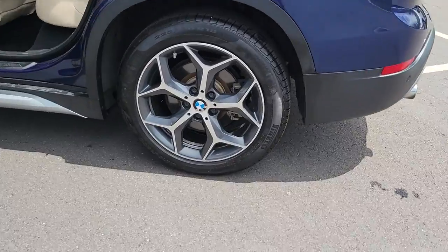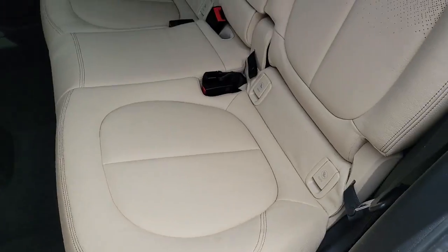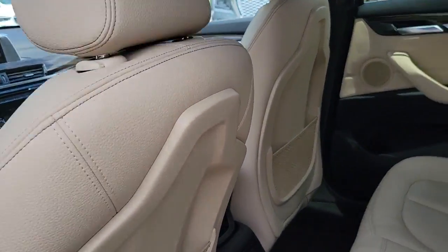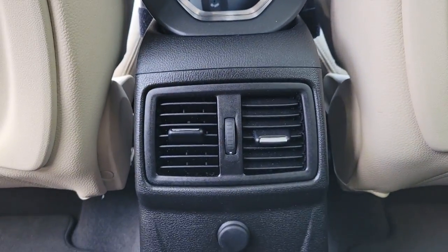These are just some of the great options this vehicle comes with: all-wheel drive, keyless entry, keyless start, fog lamps, heated mirrors, power lift gate, power passenger seat, aluminum wheels, Bluetooth connection, and multi-zone AC.